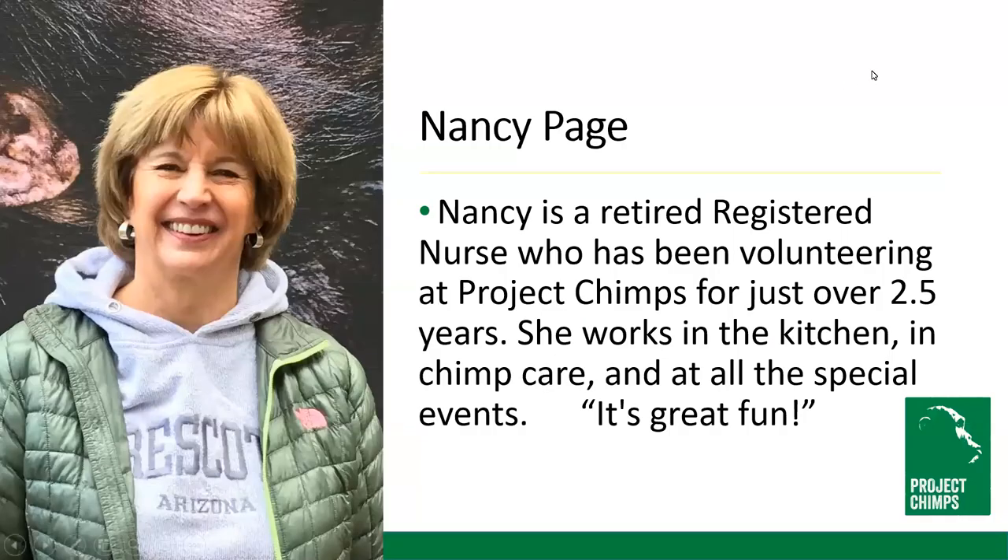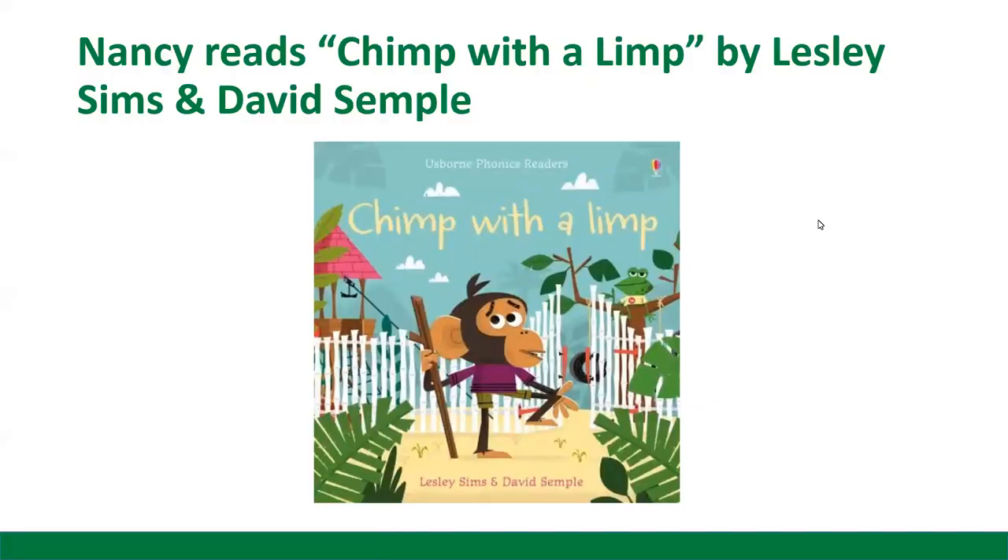Our first reader this morning is Nancy Page. Nancy is a retired registered nurse who's been volunteering at Project Chimps for just over two and a half years. She works in the kitchen, in chimp care, and at all of our special events, and she thinks volunteering with us is great fun. This morning, Nancy is going to read us Chimp with a Limp by Leslie Sims and David Semple.